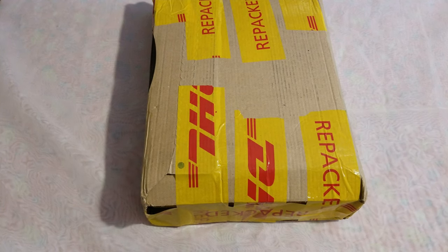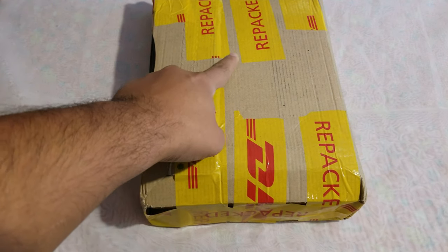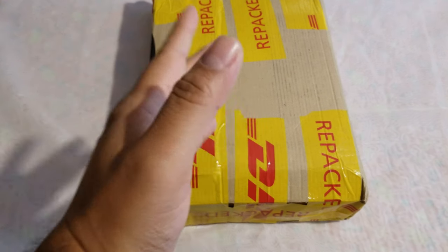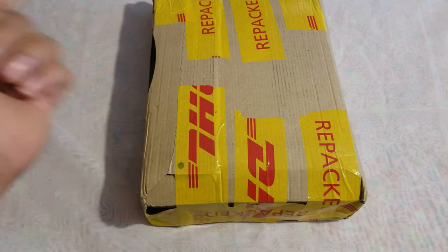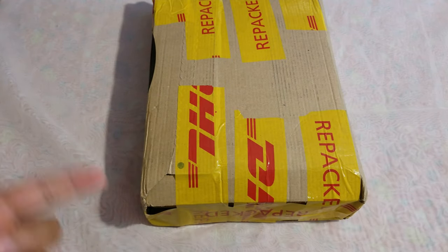All right friends, welcome to a new video. Today we have an unboxing which I will repack, by Indicator. This is a package from Amazon. Like always please subscribe, please comment, and if you want to support the channel you can do it via Patreon. It will be in the link in the description. So let's get to it.